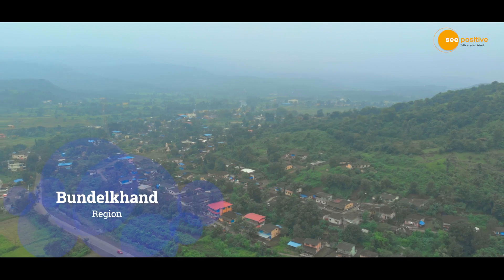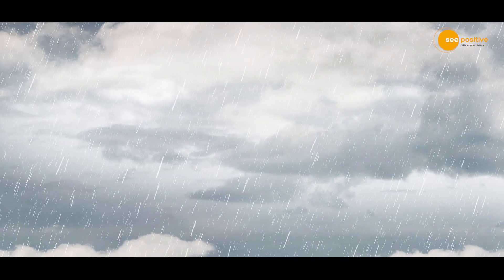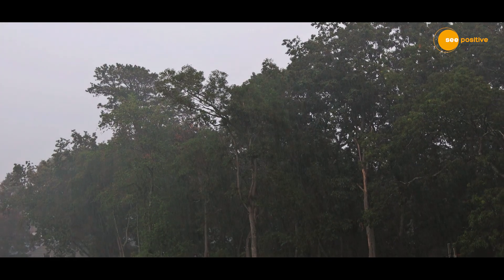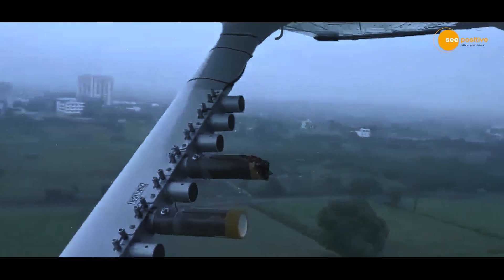In the test at the Bundelkhand region, chemical powder was released into the clouds using aircraft, which stimulates the formation of raindrops. Shortly after this activity, rainfall was observed in the surrounding areas, validating the effectiveness of this innovative approach.